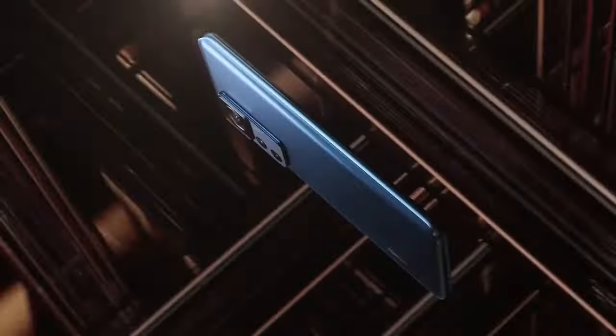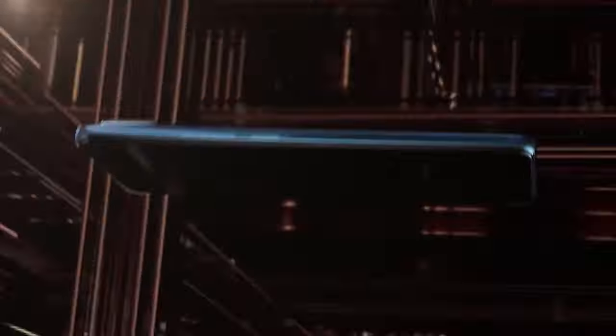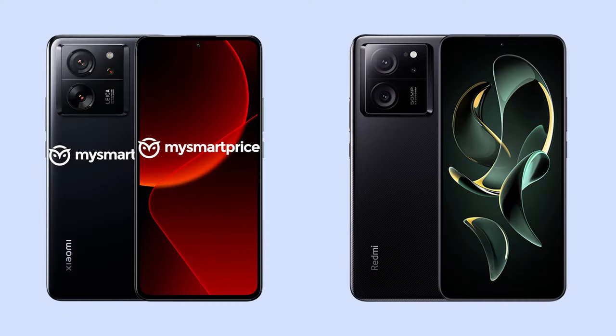Before talking about all of that, let's first talk about the changes in the design, even though there aren't many. The first and most obvious difference is the branding on the back — the 13T Pro says Xiaomi instead of Redmi. But the next difference is pretty significant: the Xiaomi 13T Pro has the Leica branding on the camera module, which is missing on the Redmi K60 Ultra.